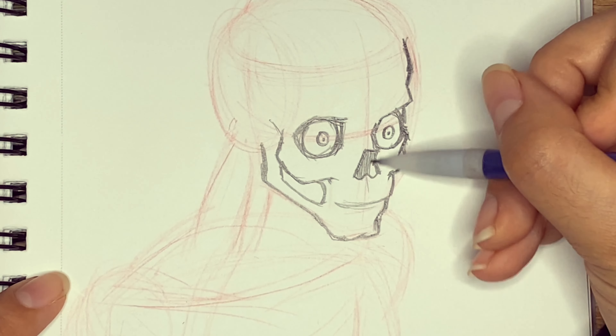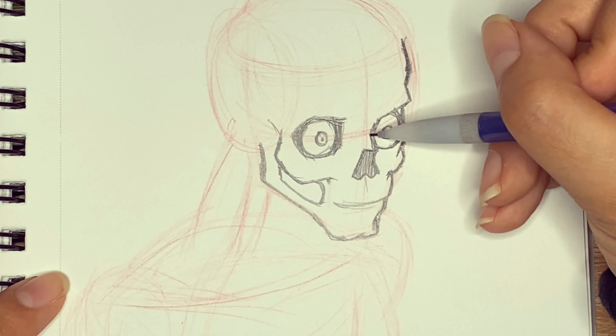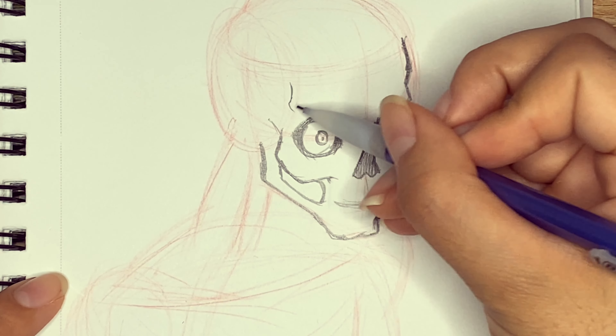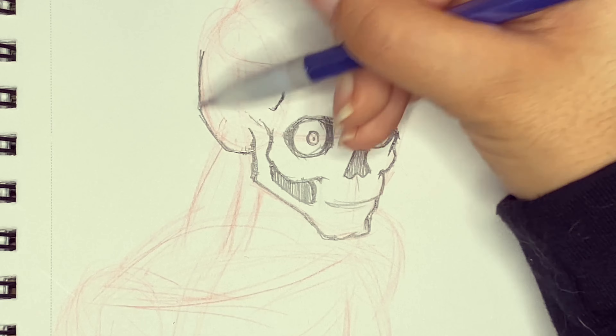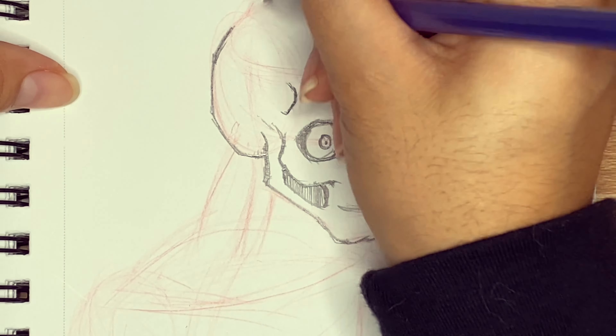But if I instruct you to draw, I don't know, a flower, you probably won't find this as exciting a prompt. This is when the pressure comes in for some people. Suddenly, you realize the onus is on you to use your imagination and create something worth looking at.